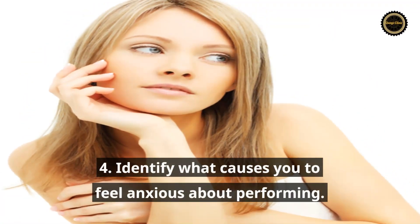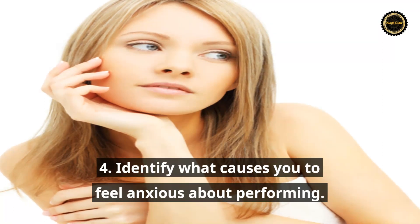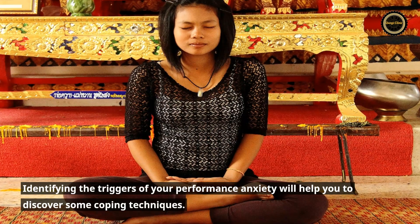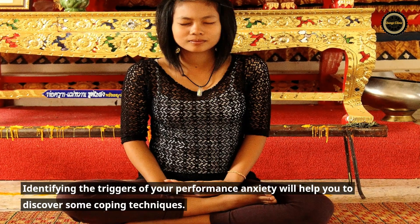Tip 4: Identify what causes you to feel anxious about performing. Identifying the triggers of your performance anxiety will help you to discover some coping techniques.